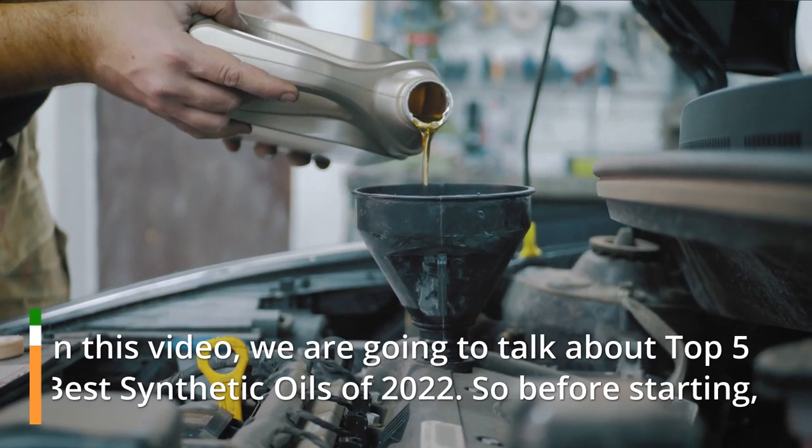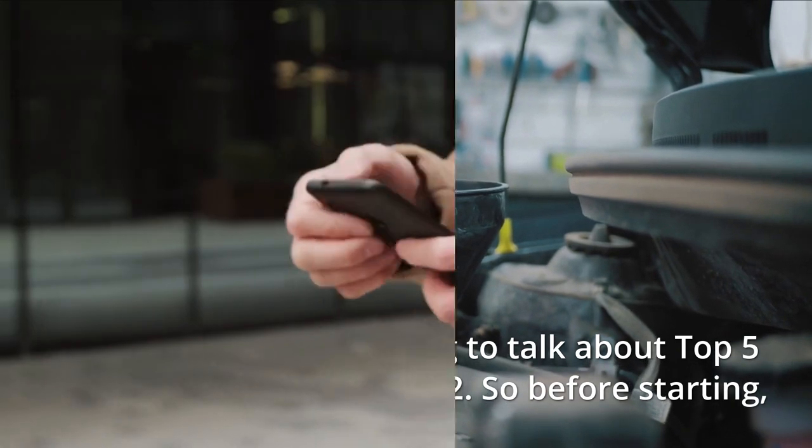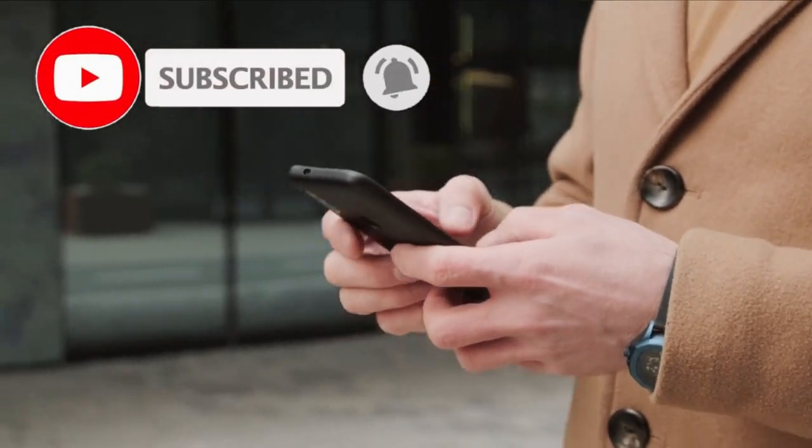In this video, we are going to talk about the top 5 best synthetic oils of 2022. So before starting, please like this video and subscribe to this channel for our future updates.